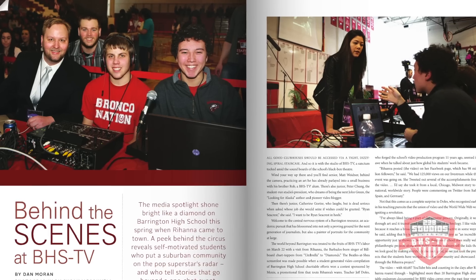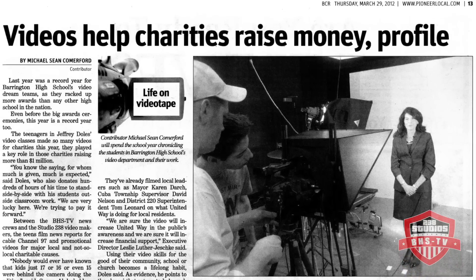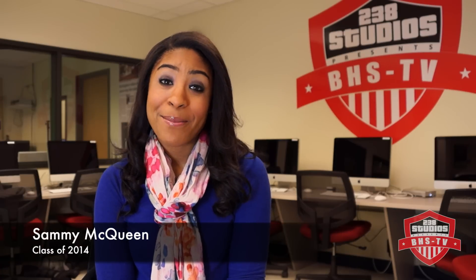They have created videos for real businesses, charities, and live streaming events. They have even helped raise over $2 million for charities. The skills learned in BHS-TV will help me in the future, where I will possess the unique ability to communicate through video. I've learned how to report and how to edit, but most importantly, how to work with other people.